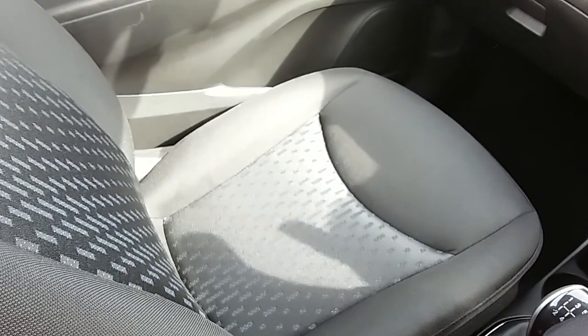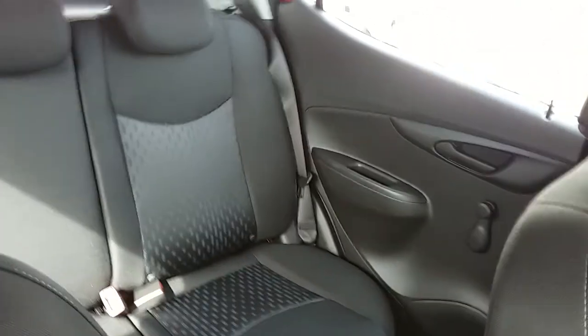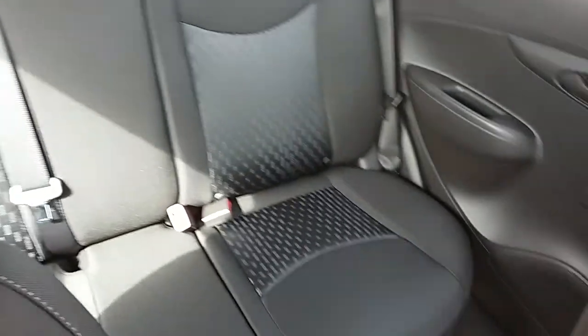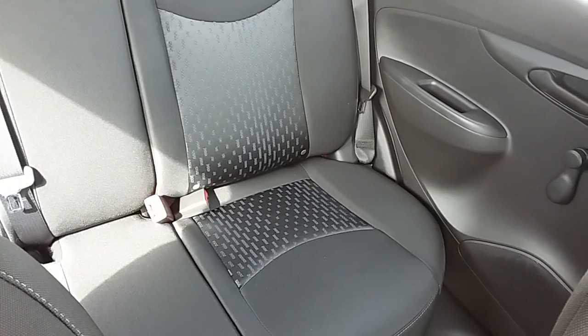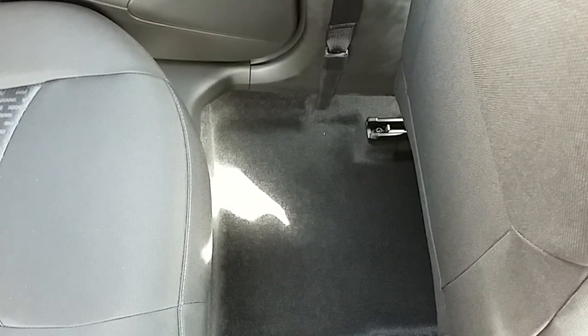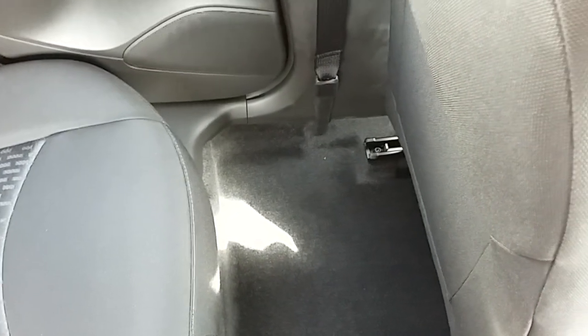Moving on to the seats in this Vauxhall Viva, mostly finished in black fabric. The same design is mirrored in those back seats. There are ISOFIX tethers on there just to ensure the safety of any passengers travelling in the rear of this car. There's also a good amount of leg space throughout the whole car, which ensures comfort.